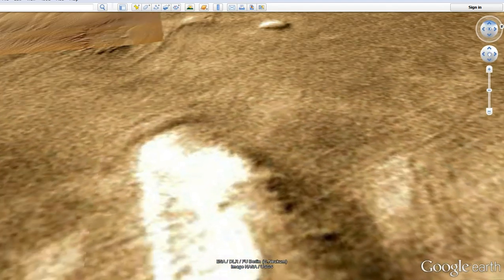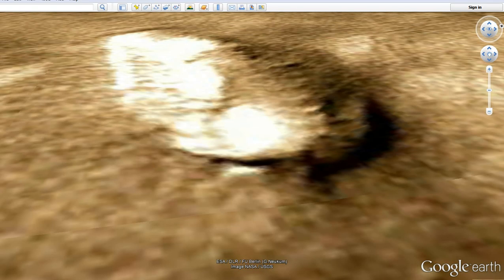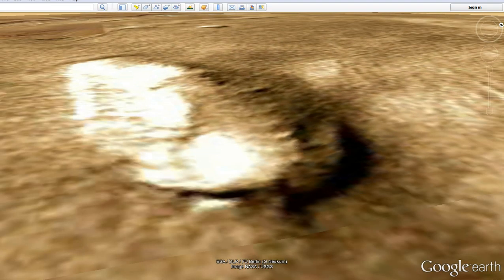We're going to take this down and I'm going to try to give you a better view of this formation. We can see, once again, these things follow the contour of this object. So even if it is natural, they are not natural. They're not a photographic anomaly, because photographic anomalies can't do that.